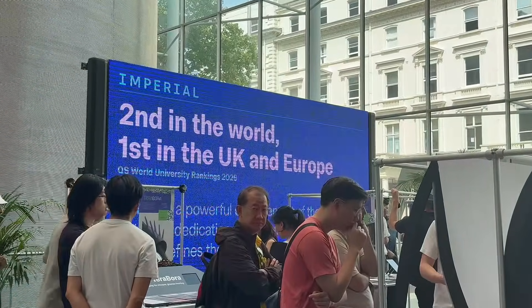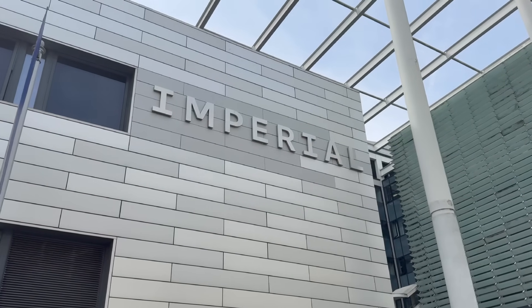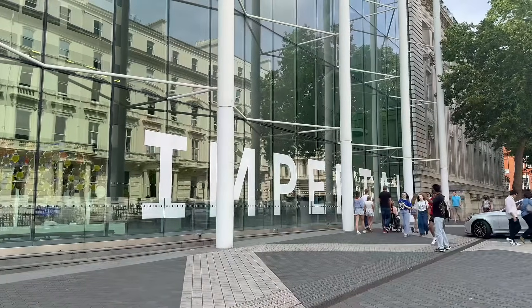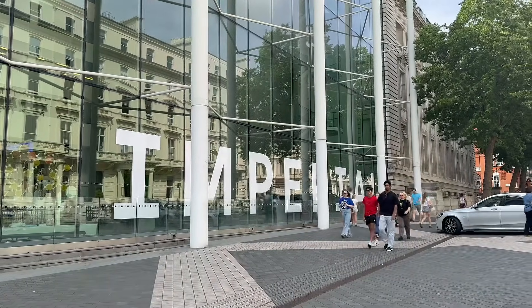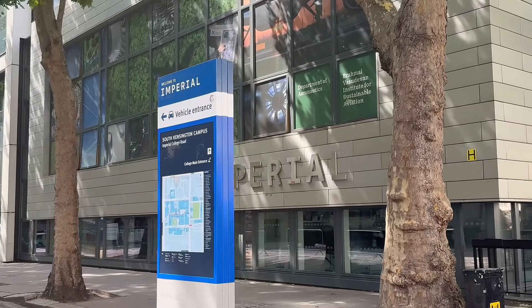So why did I choose Imperial? First of all, it is no doubt that Imperial College London is the second best world university according to the QS world ranking. Secondly, Imperial is known for its science, technology, engineering, mathematics, medicine and business courses. And since I'm interested in delving more into these fields, that's why I chose Imperial.